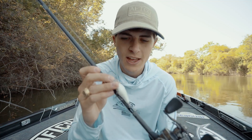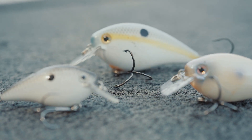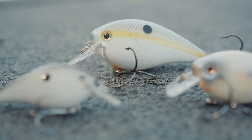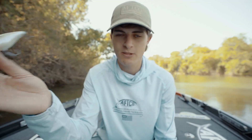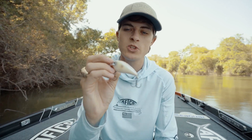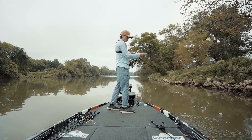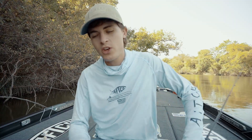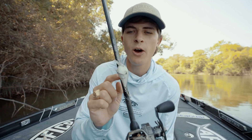The KVD 1.0 is a very small square bill. I usually don't throw square bills this small — I'm typically throwing the KVD 1.5 and 2.5. The 1.5 kind of took over the bass fishing industry because it represents the majority of baitfish sizes around the country and catches fish anywhere in any water clarity. But there are times when fish just do not want to bite a bigger square bill. A few days ago I threw a 1.5 and didn't get a single bite, then I came out with my buddy Todd Faircloth, an MLF angler, and he brought out his staple fall lure — the 1.0.